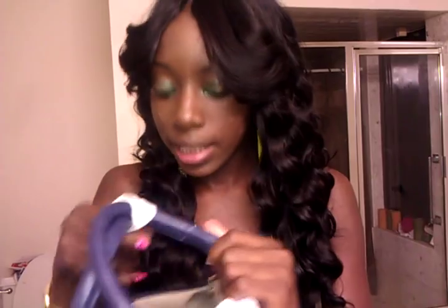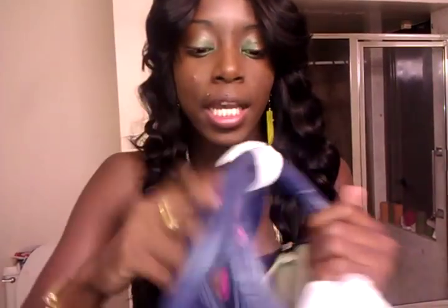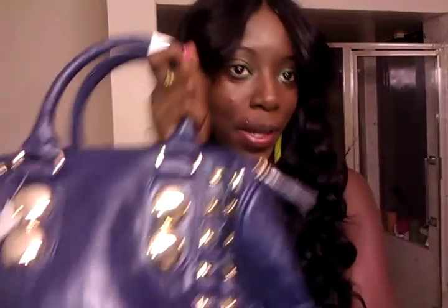It was $48. I bought it and it's so cute — I love this purse. You can rock it like this.